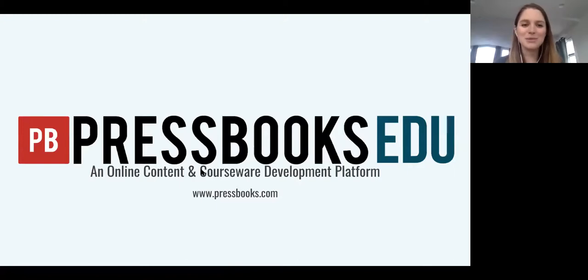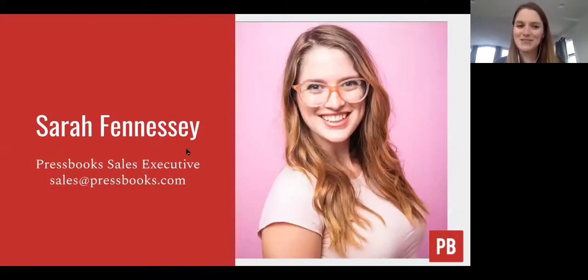I'm from Pressbooks. My name is Sarah Fennessy. I am the sales executive here. You can reach me if you have any questions after this presentation at sales@pressbooks.com. We are a very small team — there's just eight of us — so you can rest assured that email is going directly to me as the only sales agent on this team.